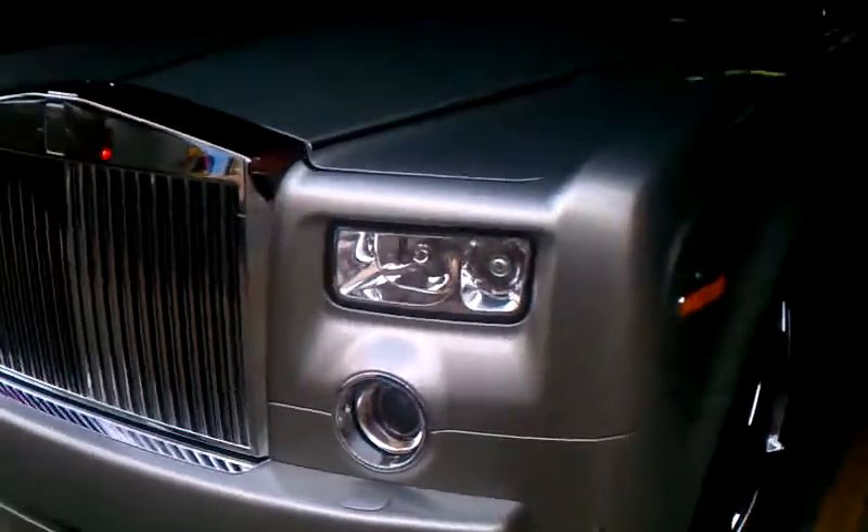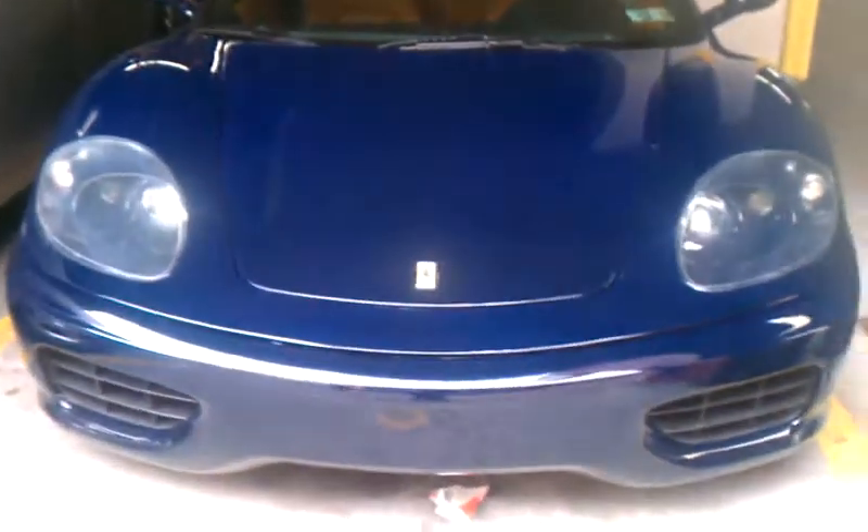You're at the Rolls Royce Phantom, and you're looking at the Ferrari. Look at that — two cars for the price of one.